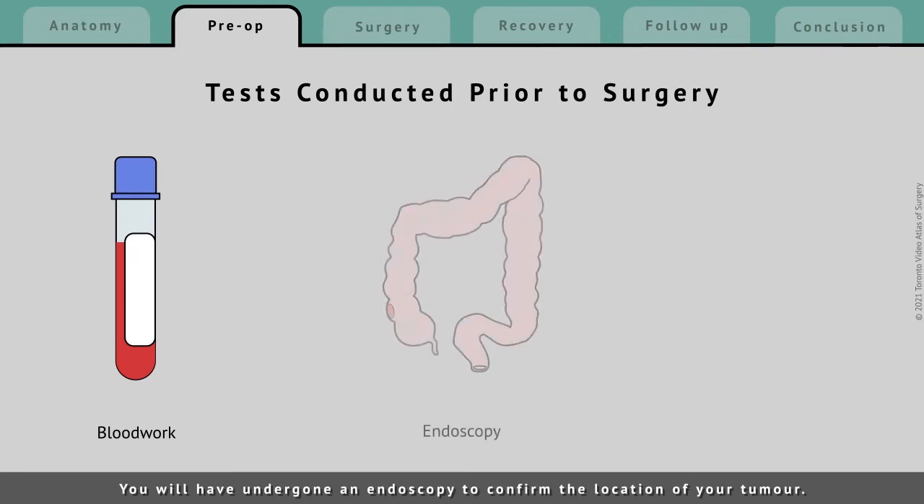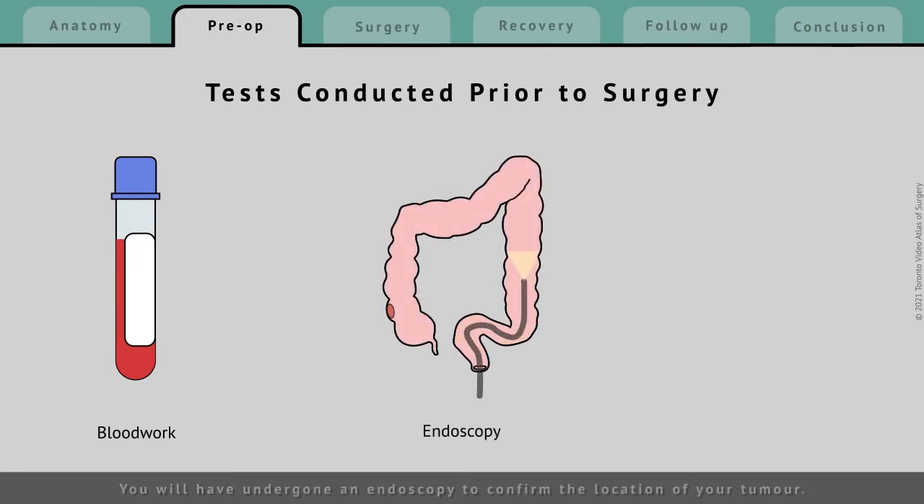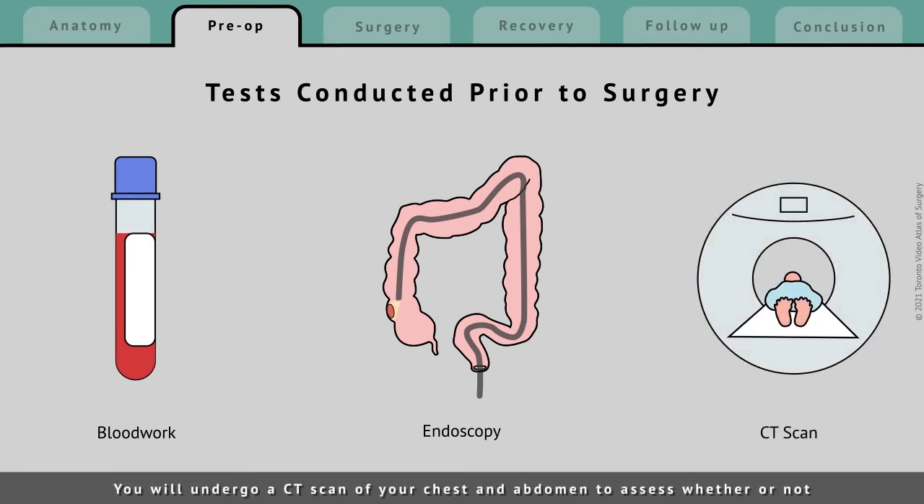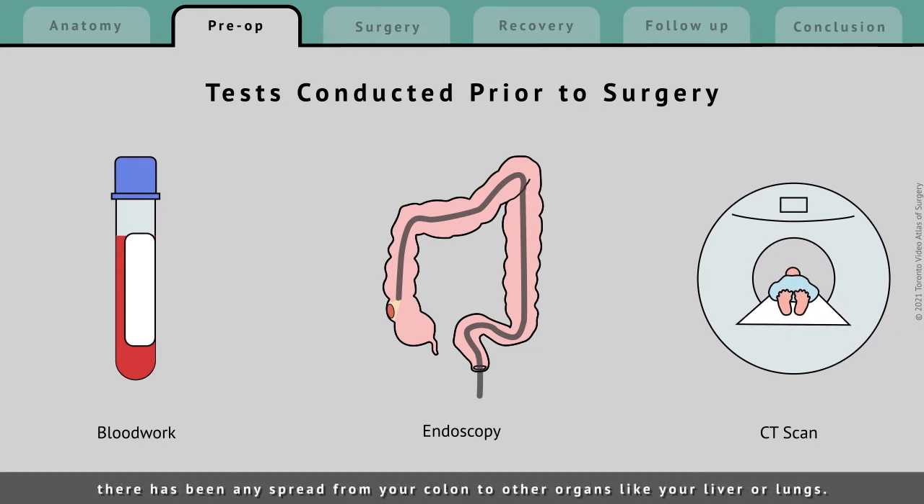You will have undergone an endoscopy to confirm the location of your tumor. Sometimes this will be repeated by your surgeon prior to your operation to confirm the location of the tumor. You will also undergo a CT scan of your chest and abdomen to assess whether or not there has been any spread from your colon to other organs like your liver or lungs.